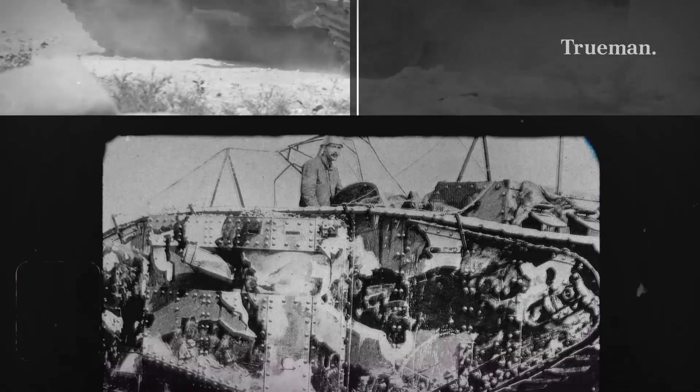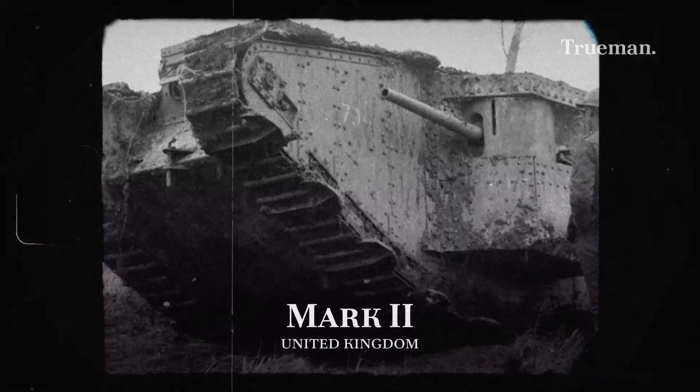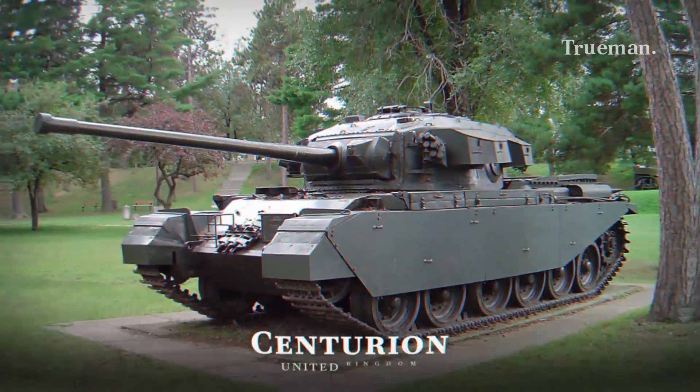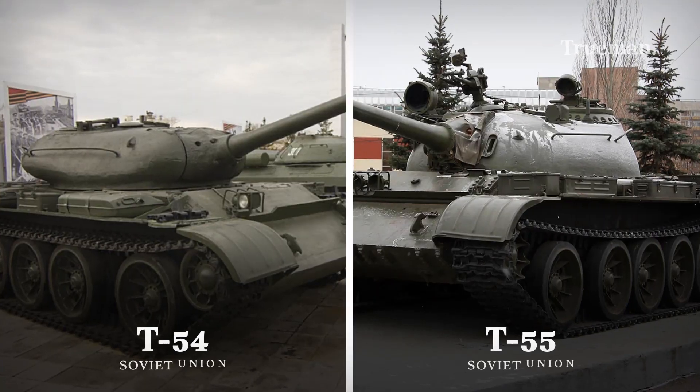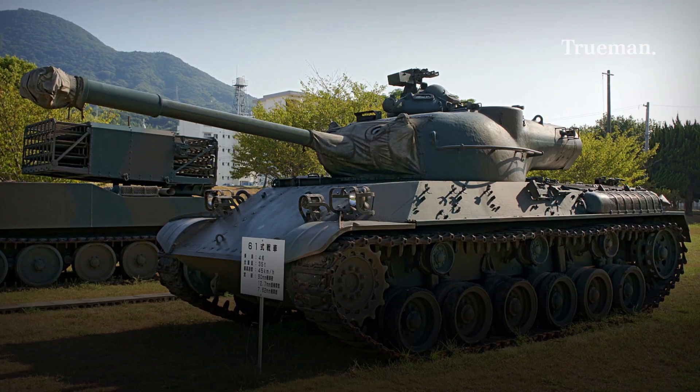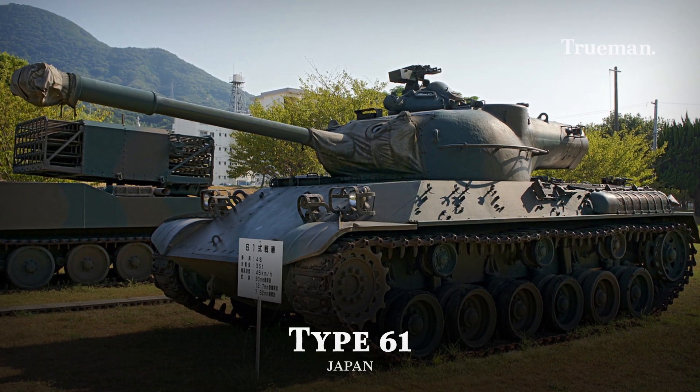Some examples of tanks from the first generation are the Mark I, Mark II, and Mark III, which were used in World War I. In addition, the British Centurion, Soviet T-54 and T-55, American M-47 and M-48 Patton, Type 61 from Japan, and many more.